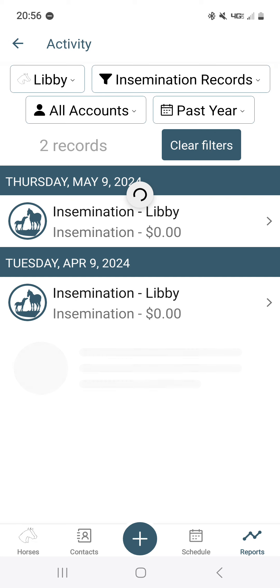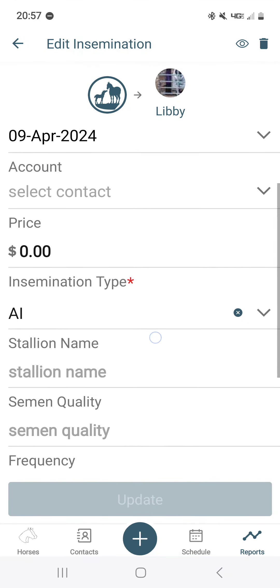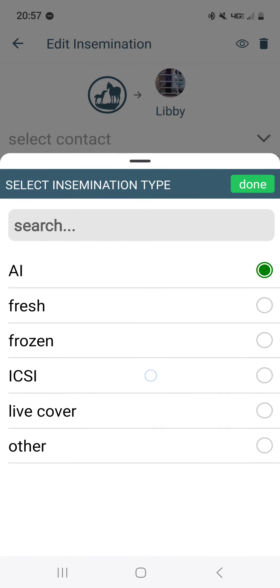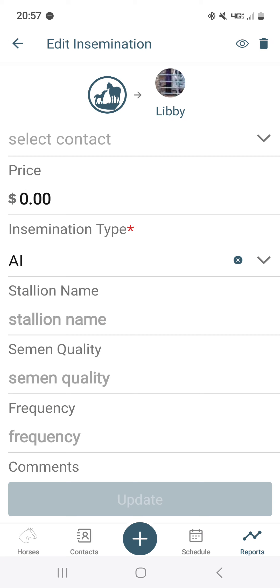Now I'd like to see insemination records — when did we AI here? You can see we did it a couple of days after we marked ovulation. You can click it to see the information. You can change the insemination type, which would be AI fresh, frozen, ICSI, live cover, or other. I mark them all as AI. If you had to make any edits you would do it here and click update.